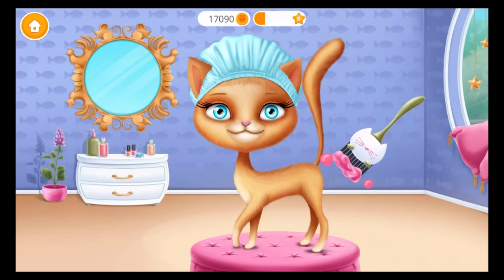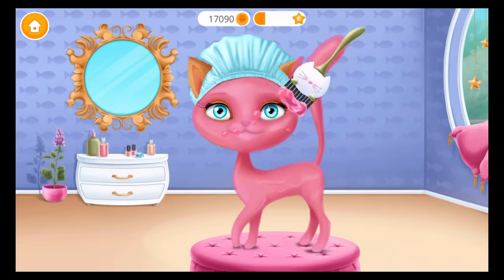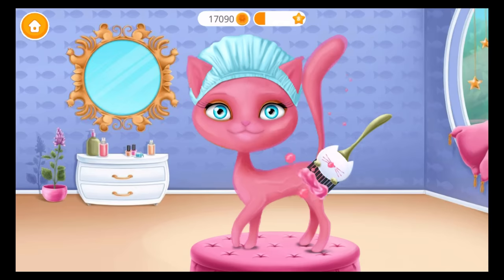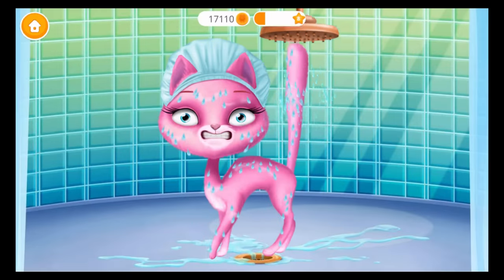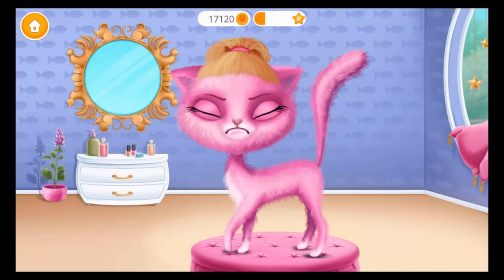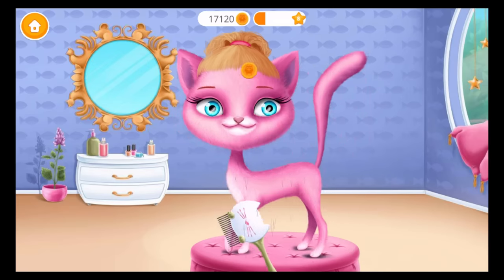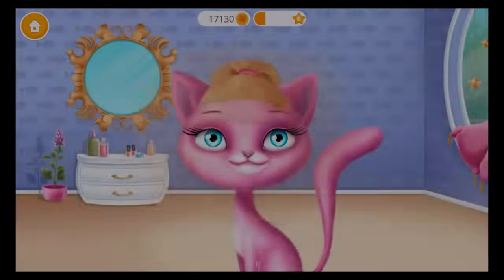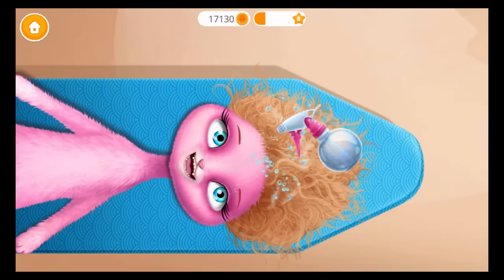Let's add some color. She hates water! Can you dry her coat? Much better. Hmm, what should we use? Spray some water, please.